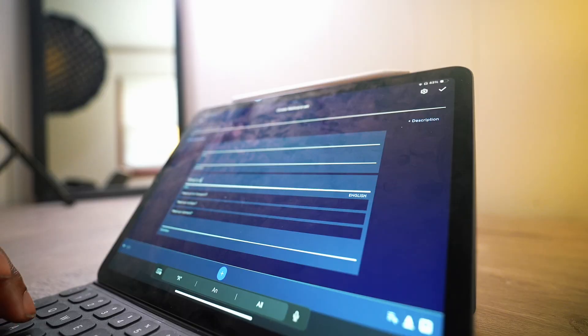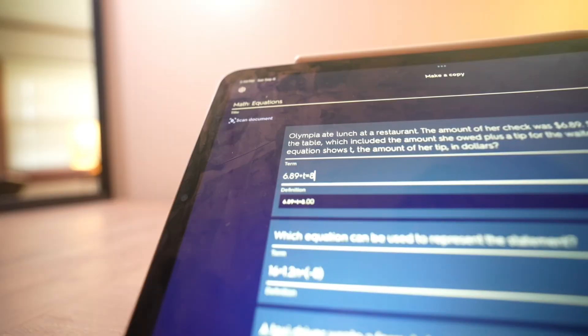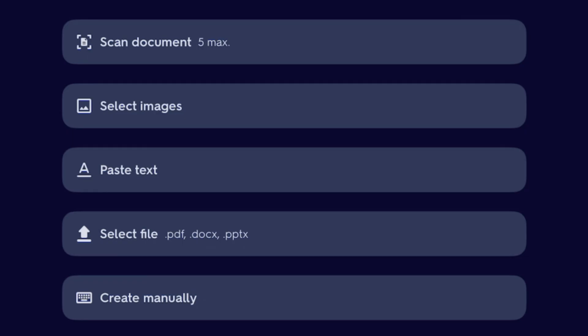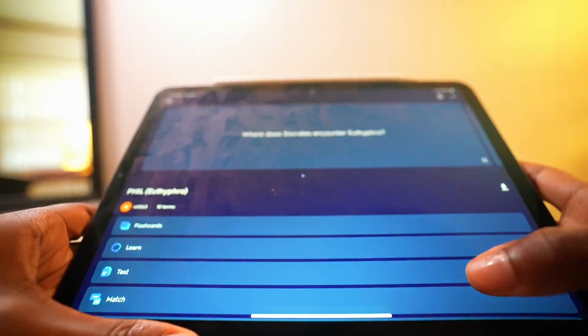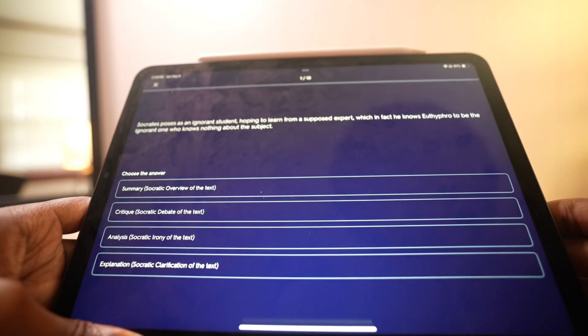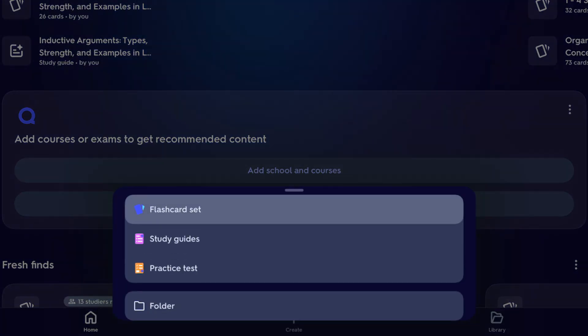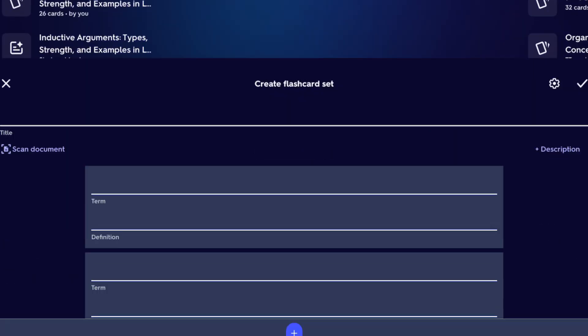The app that somehow makes memorizing flashcards almost fun: Quizlet. Type in your vocab list, key terms, or equations, add definitions, examples, or even images, and Quizlet will turn them into flashcards, matching games, and practice tests. Picture this — you're in anatomy and you have to learn 78 parts of the human brain. Make a set and Quizlet will help you memorize it without wanting to launch your iPad into the sun. You're more likely to study when it feels like a game and not a punishment.